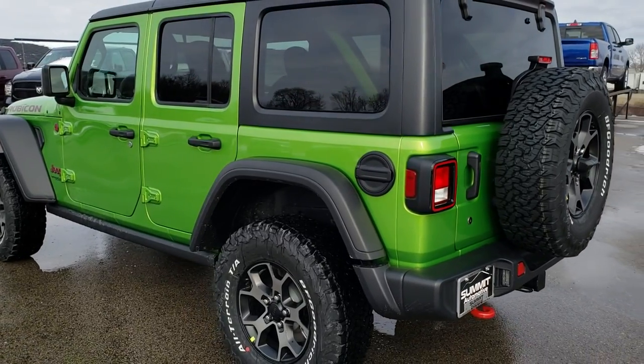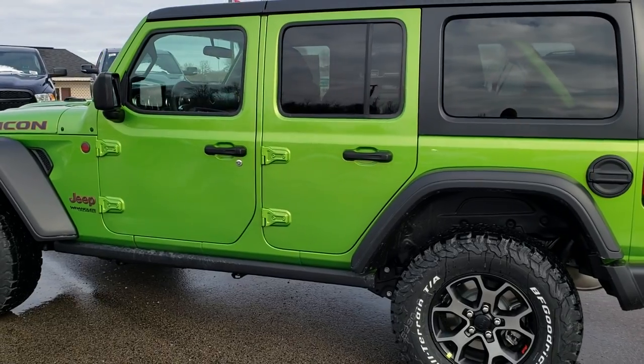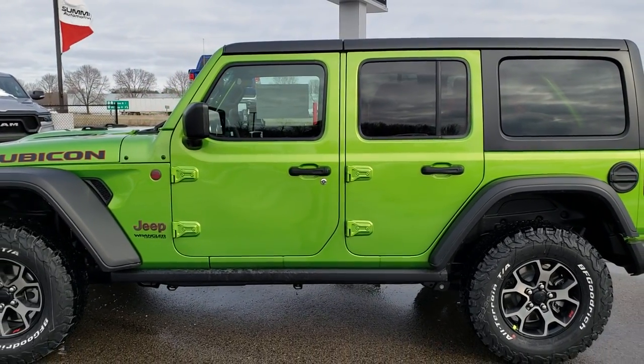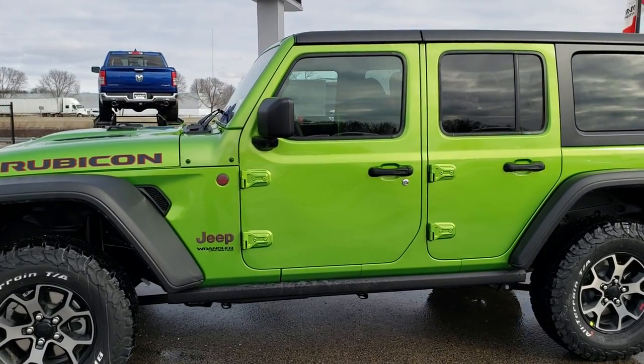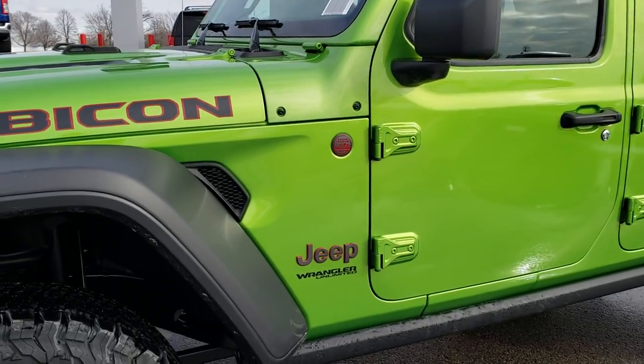As you can see it is green — it is the Mojito color which they debuted in late 2018. There was some talk that they weren't going to do green for 2019, but this is definitely a 2019 and it is definitely Mojito green.